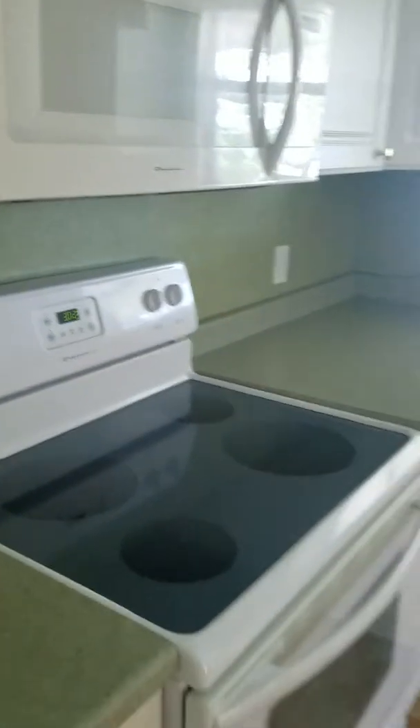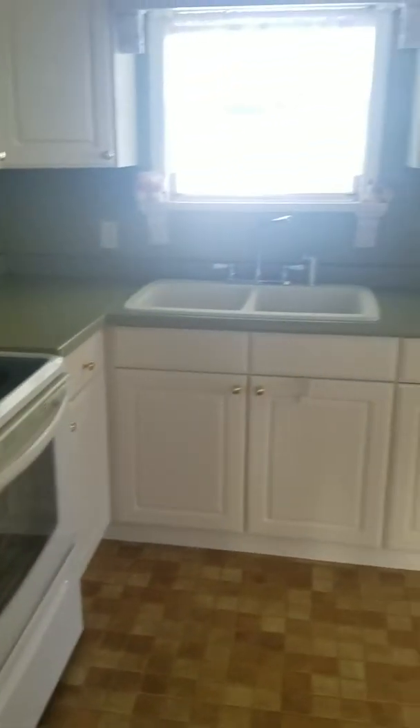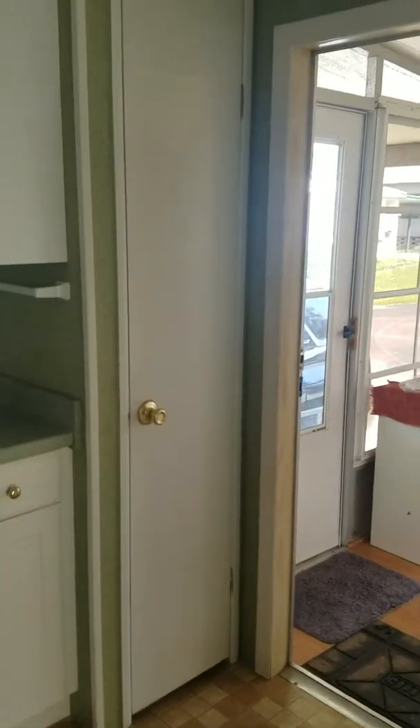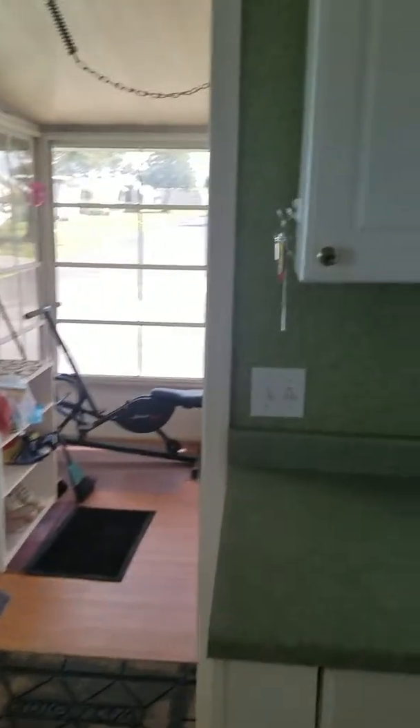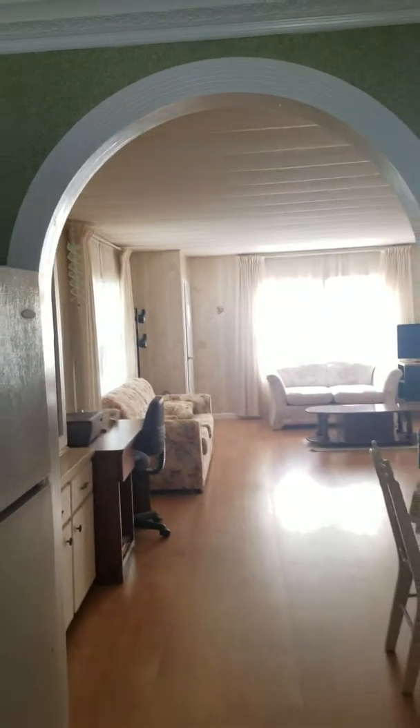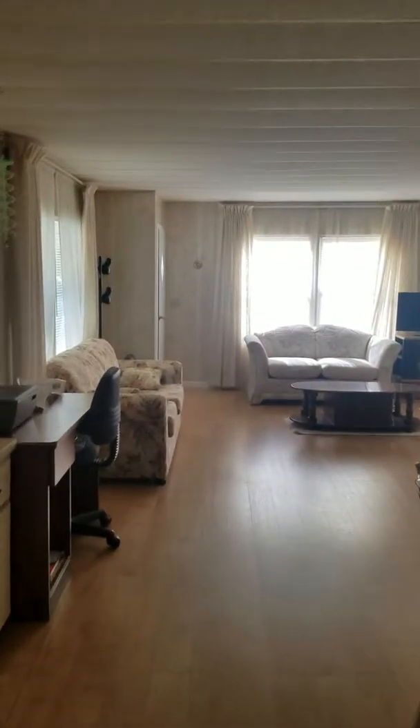New microwave, new range oven, glass top, new countertops. There's a pantry there and the refrigerator is there. This goes out into the living and dining room.